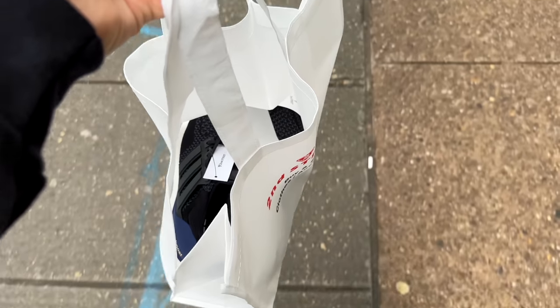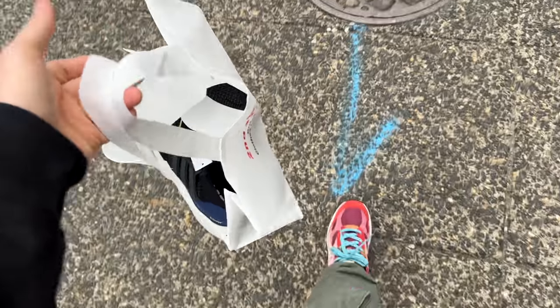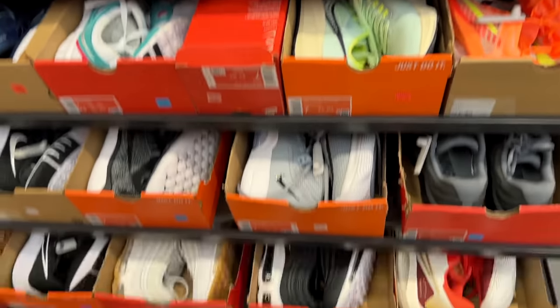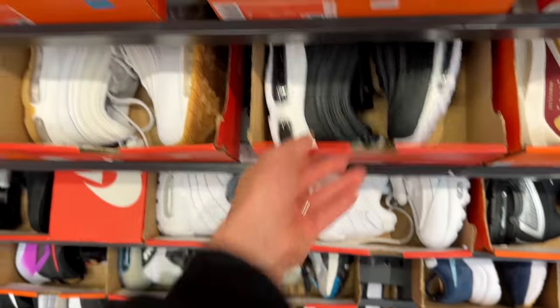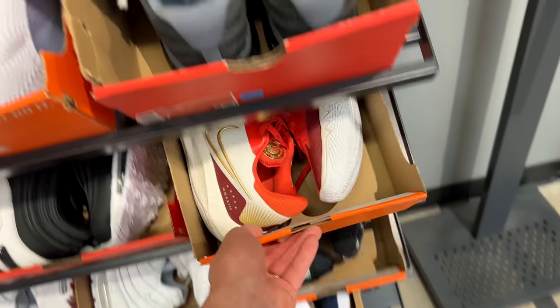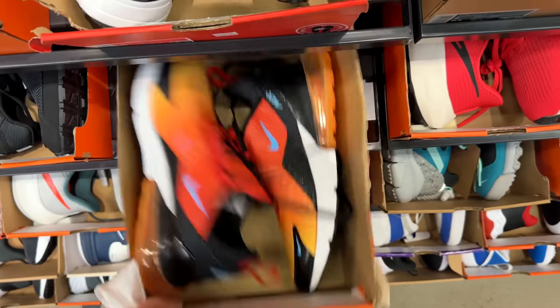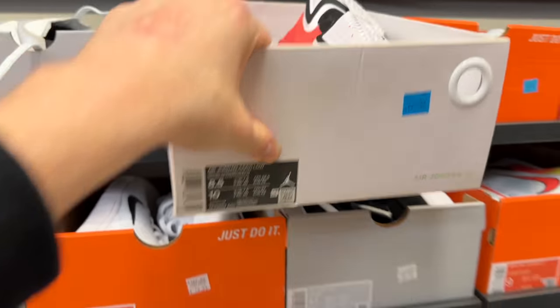So I ended up grabbing some Ultraboosts from 2nd Street — I'm actually really stoked on that. The final stop of the week is the Nike factory store in Center City. I want to see if there's any refurbished stuff there. At the store, got some 97s, some Pegasus, some Air Max 270s, and some Jordan 36s in a really nice red and white colorway.